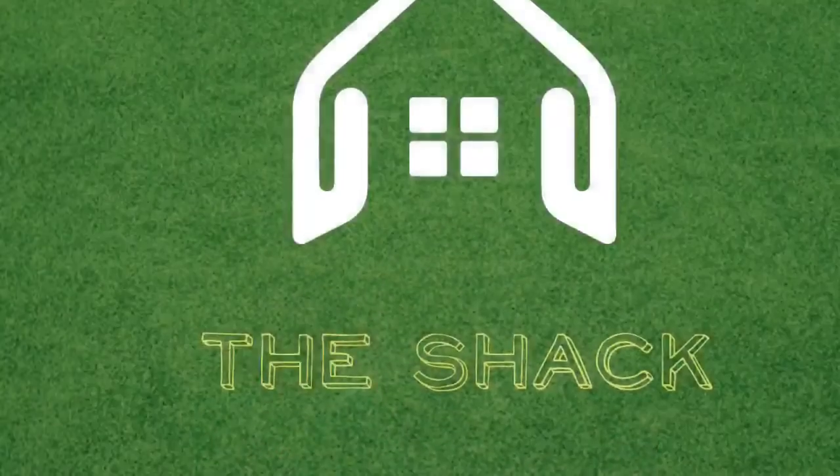Okay guys, so that was our video making another hay fort after our first one got ruined. Yeah, so peace out guys!